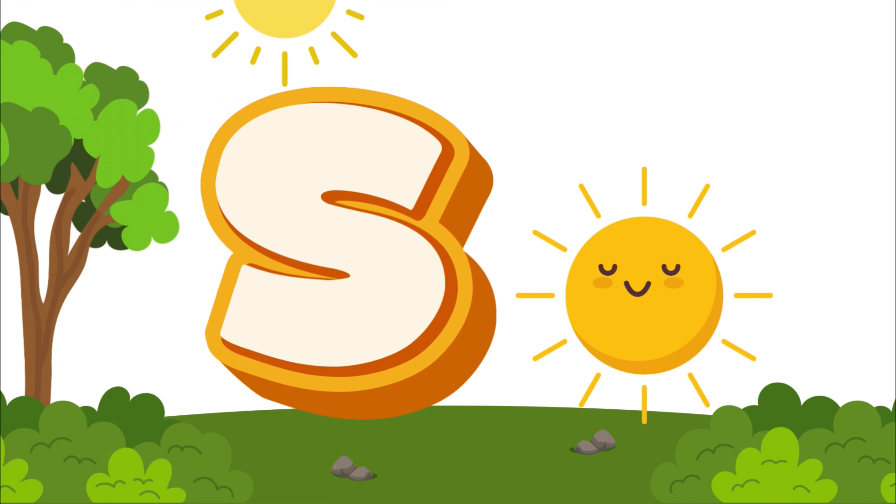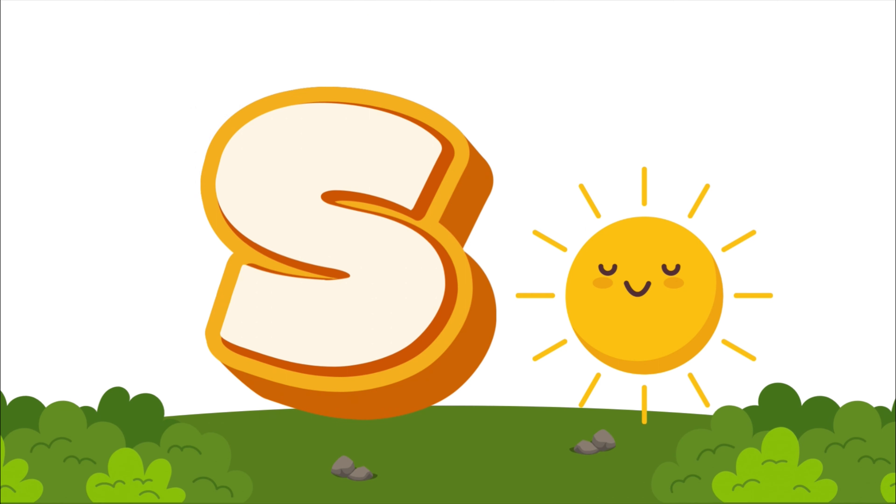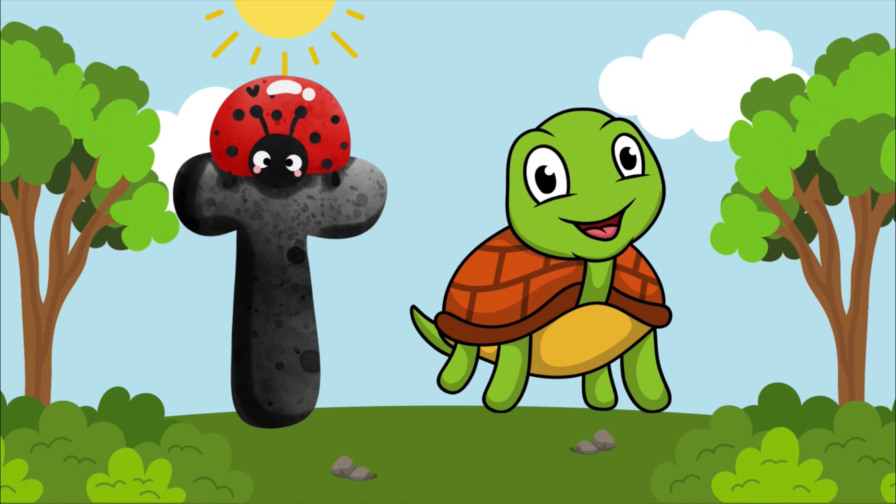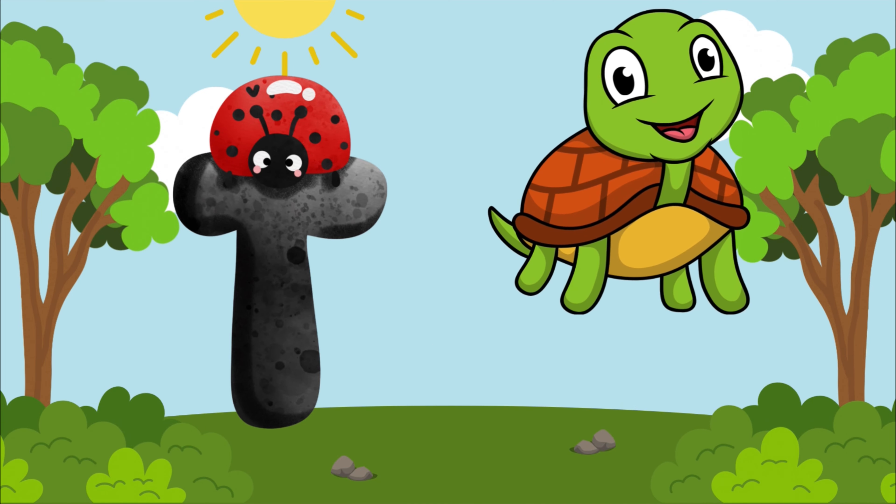S is for sun, s-s-sun. S is for sun, s-s-sun. T is for turtle, t-t-t-turtle. T is for turtle, t-t-t-t.